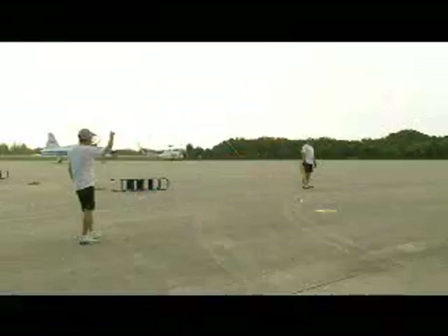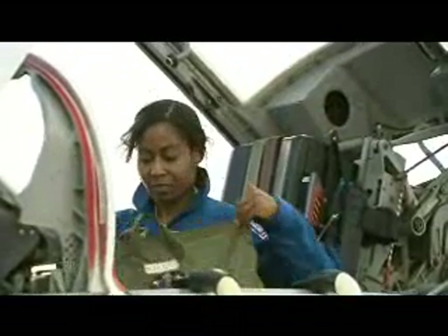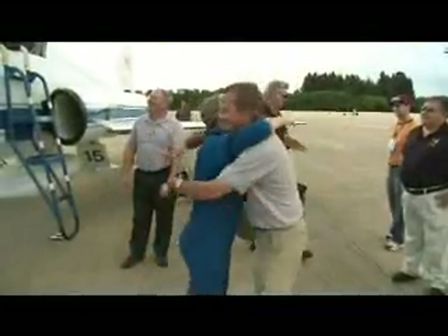The STS-120 crew members arrived in T-38 jets at NASA Kennedy Space Center's Shuttle Landing Facility in Florida for the Terminal Countdown Demonstration Test, typically held about two weeks before a launch.